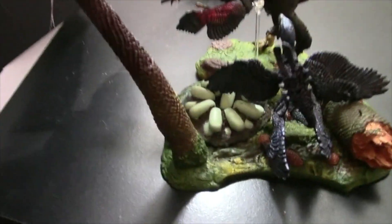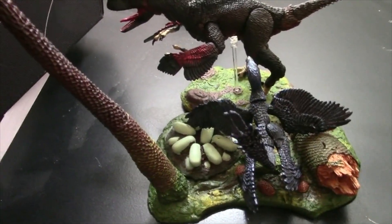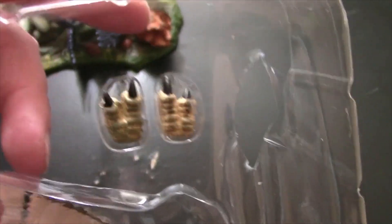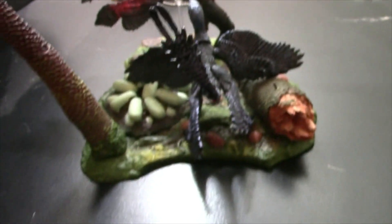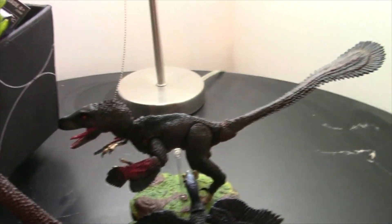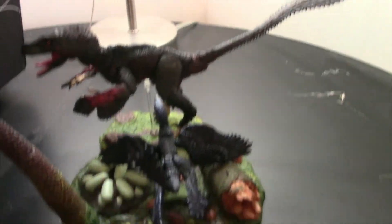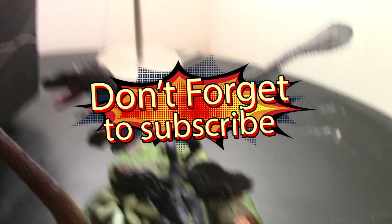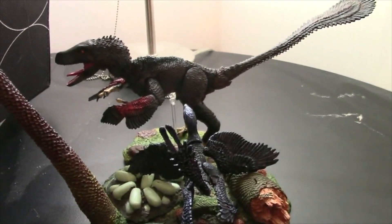Not pictured here — wait for it — the alternate toes. I think that's a good way to close out. Check out the article, check out everything we've done on David Silva's Beasts of the Mesozoic — the most realistic dinosaur toys ever. And get ready for the ceratopsians Kickstarter, baby!